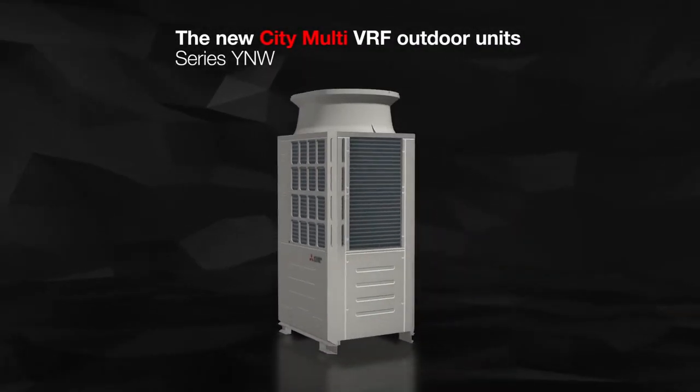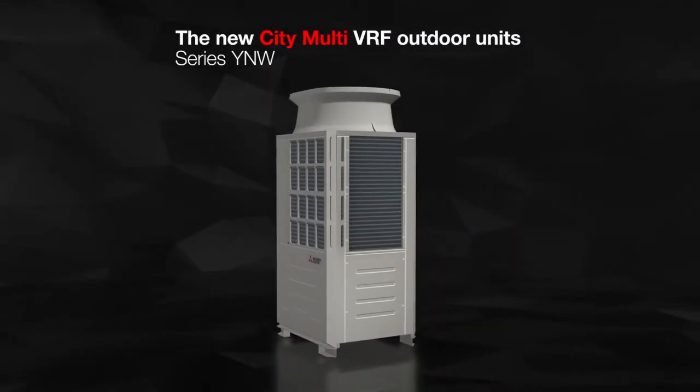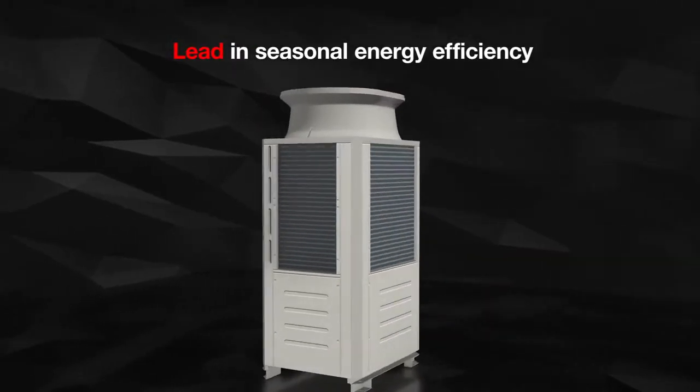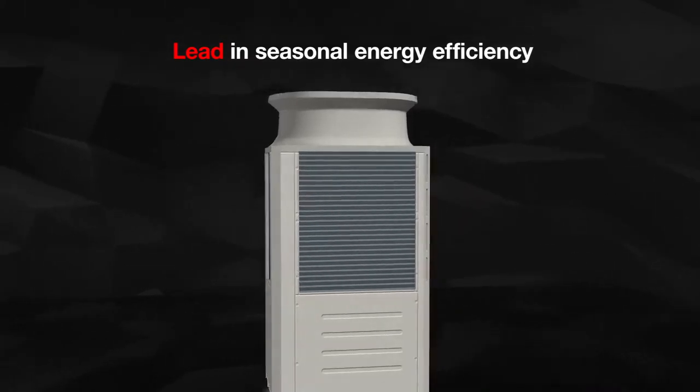The new Citi Multi VRF outdoor units deliver the solution. With a seasonal energy efficiency that even surpasses the requirements of the ERP Directive for 2021.